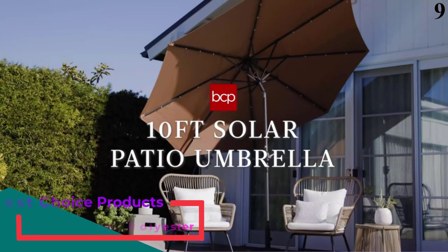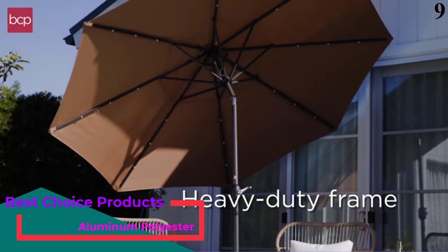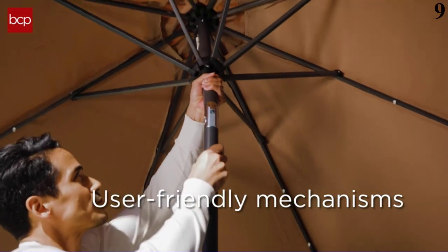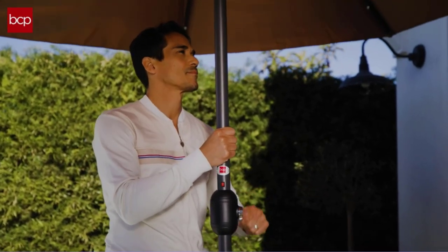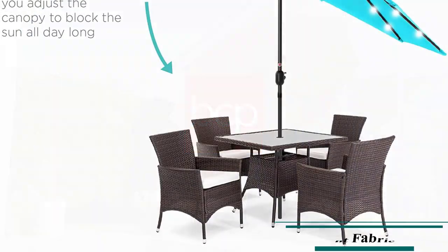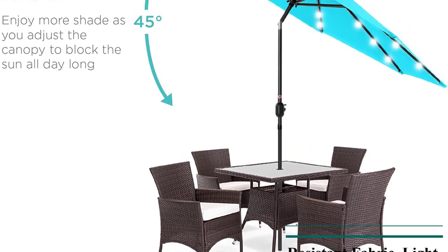Number 9: 10-foot solar-powered patio umbrella. It features 24 built-in solar-powered LED lights that can run for 6-7 hours. Made with high-quality water-resistant fabric to last for years of enjoyment. The easy push-button tilt system gives coverage no matter what time of day, while a wind vent cools air under the umbrella. The convenient crank handle easy open-close system puts the umbrella up in just seconds with minimal effort.